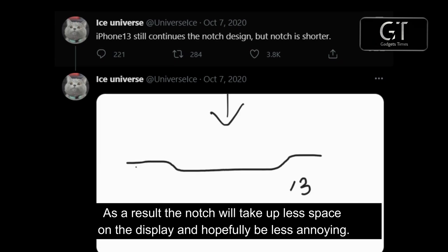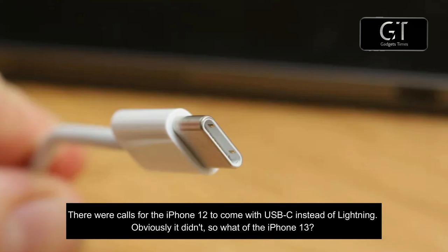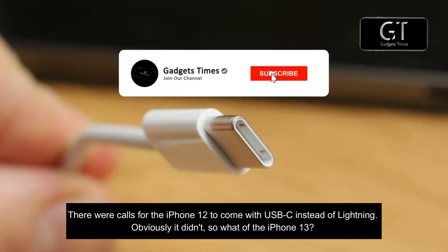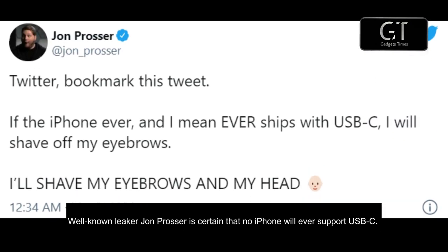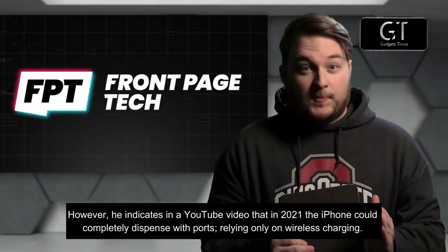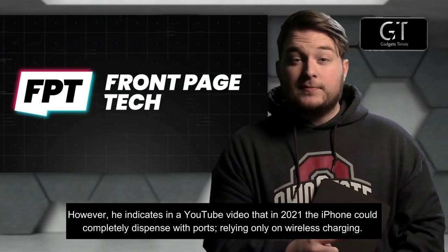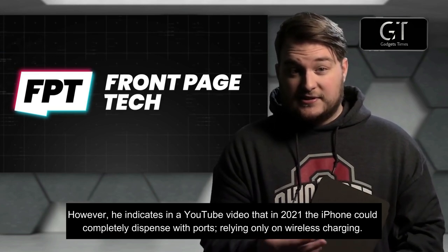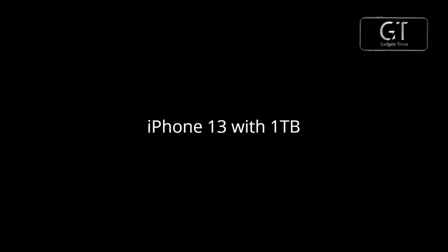Reason number six: port-free design. There were calls for the iPhone 12 to come with USB-C instead of Lightning — obviously it didn't. Well-known leaker John Prosser is certain that no iPhone will ever support USB-C; however, he indicates that in 2021 the iPhone could completely dispense with ports, relying only on wireless charging.